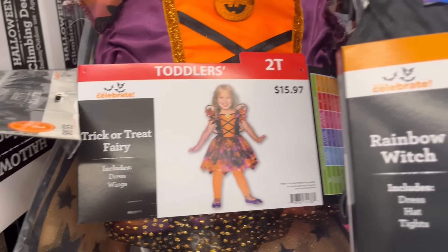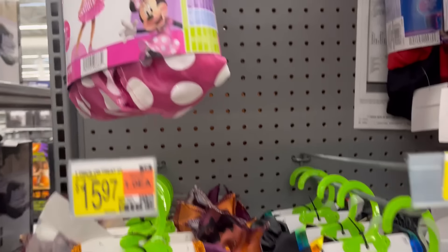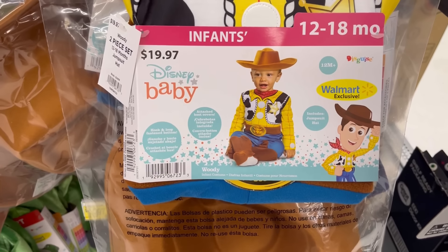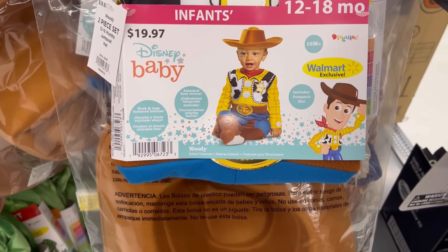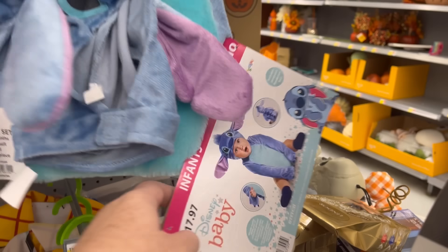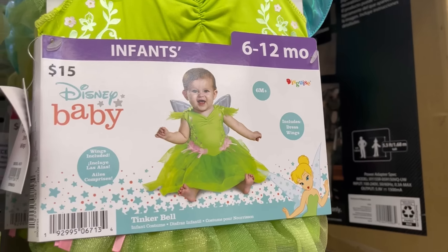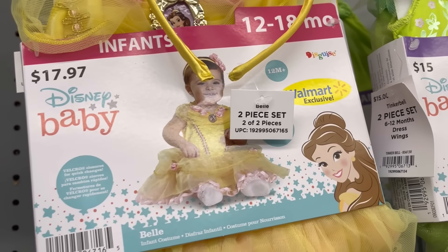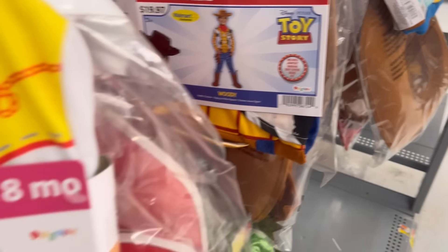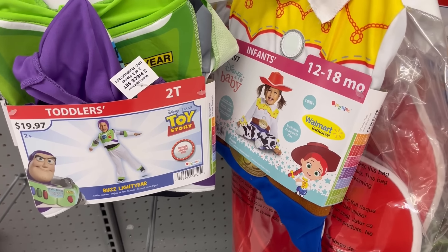Trick-or-treat fairy — some whimsical characters. Then we have cute little Minnie, and they had a few baby costumes as well. Little Woody, little Mickey — oh, and they also had Stitch. I love that his ears stick straight out — that's adorable. Tinkerbell, Belle, and Woody again — how cute! Frozen — only $15!